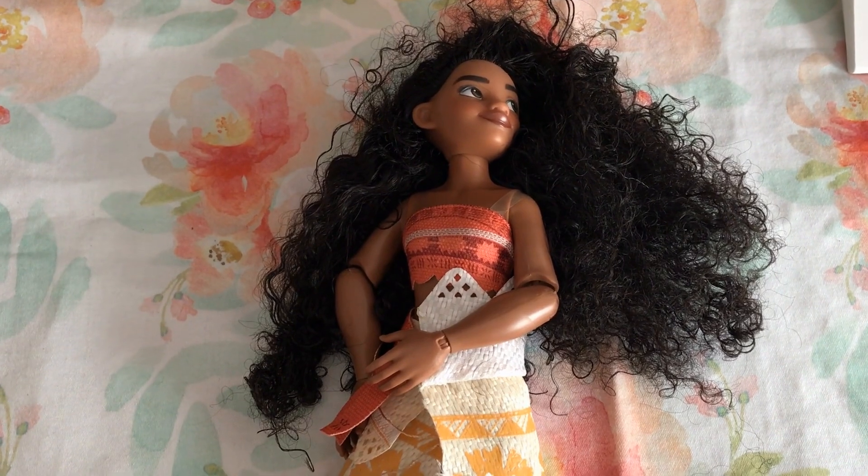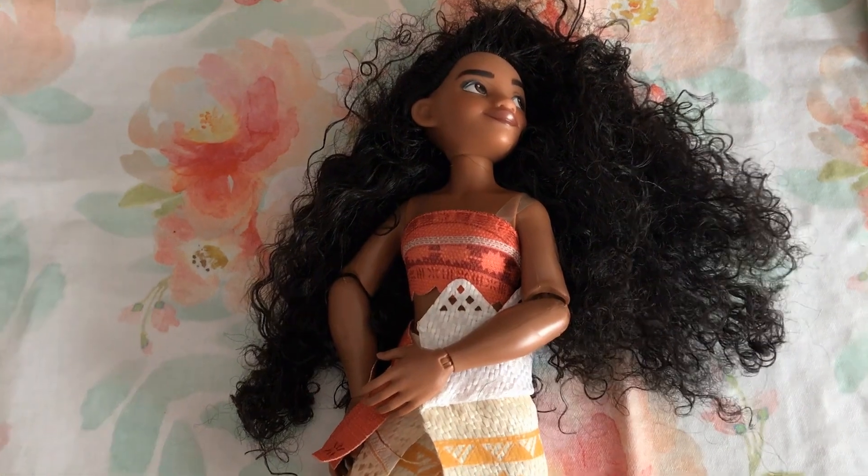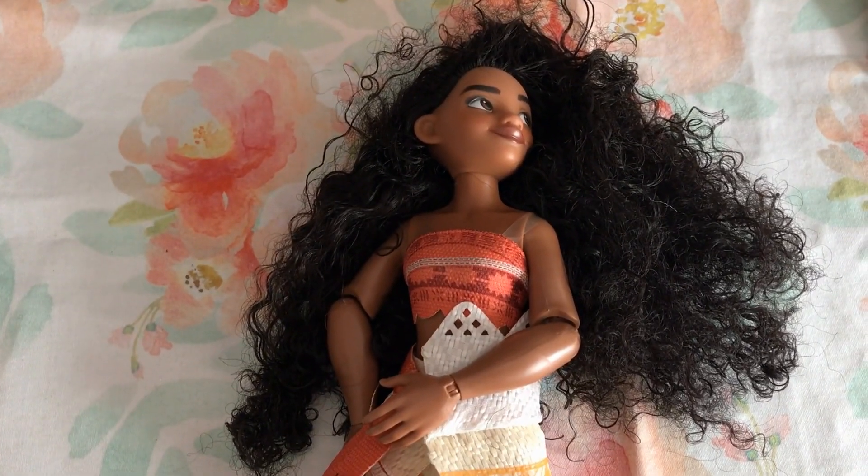This is the official Disney doll for Moana. She's a 10 and a half inch doll, and she's got this beautiful long curly hair.